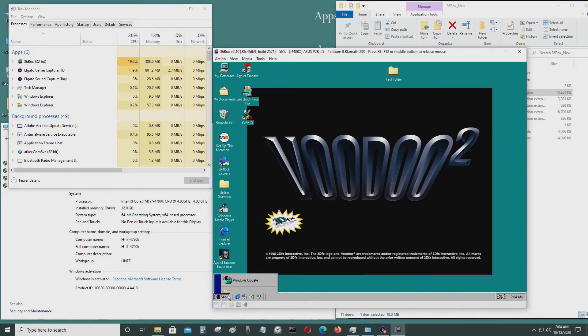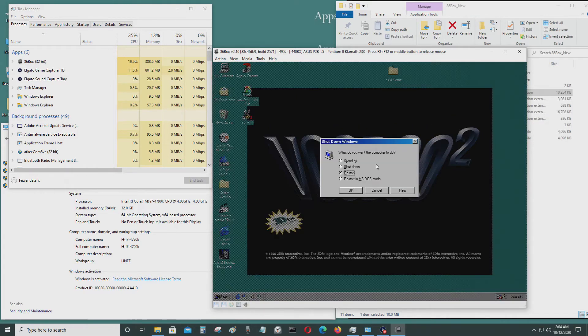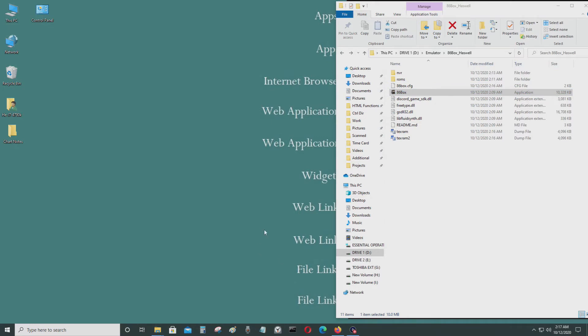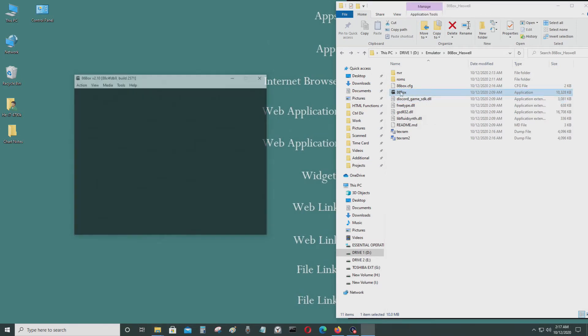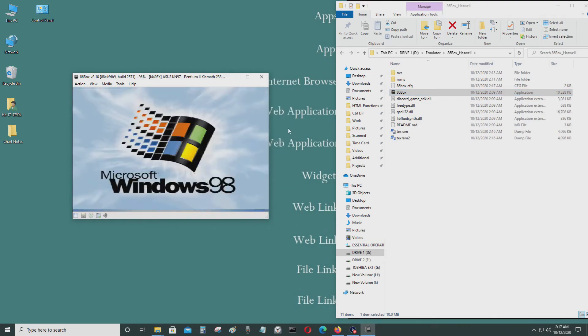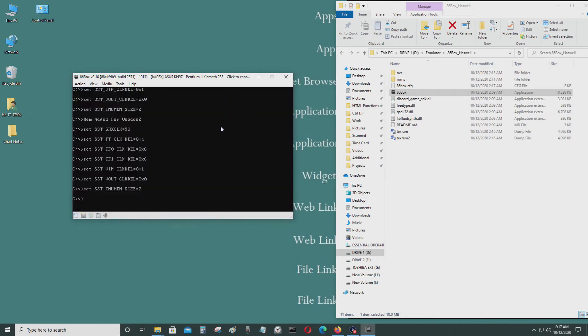Now I'm going to run the optimized version of 86box for this computer. I'll be using the optimized build for the Haswell processor — the i7-4790K. This has the Haswell chipset, so I'll be using that build and running the Pentium 2 Deschutes at 233 megahertz.